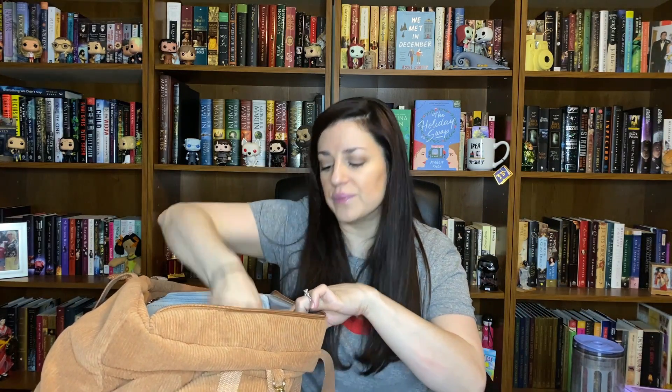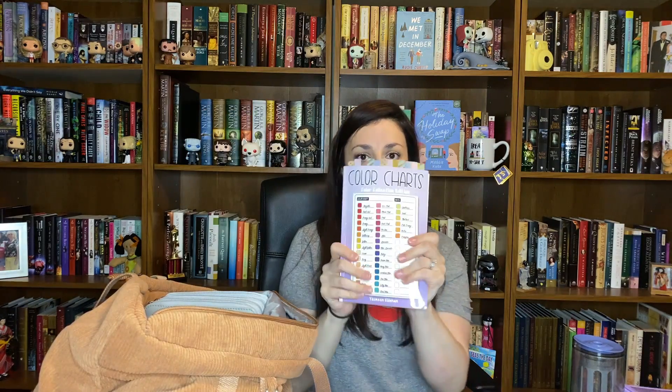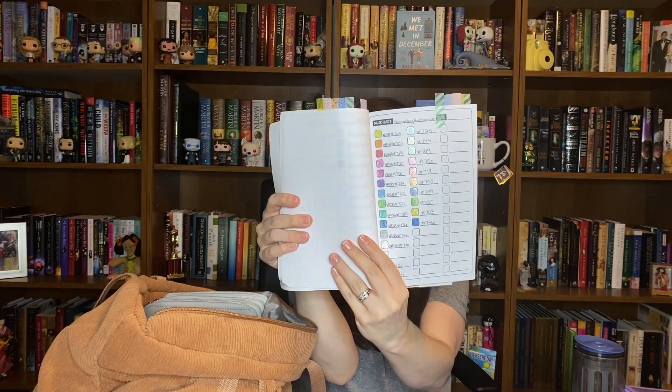Next is my color chart book. This is where I have all my swatches for my jelly rolls and markers and things like that, so I definitely had to have this with me — my swatch book. It's falling apart.